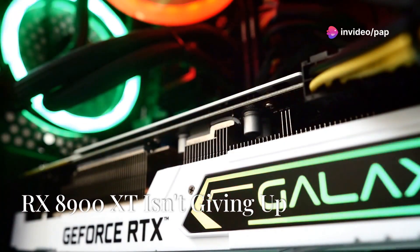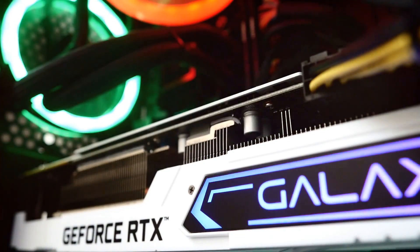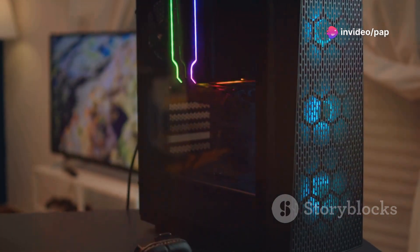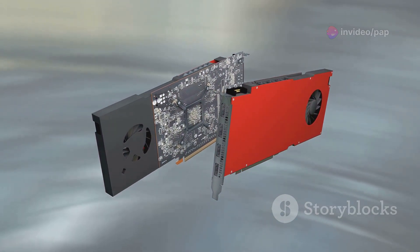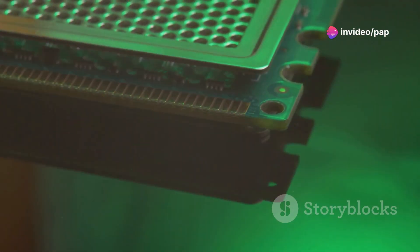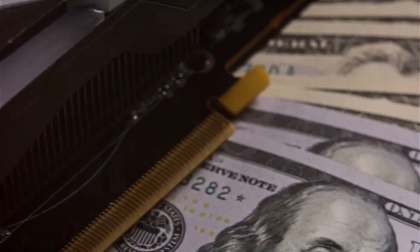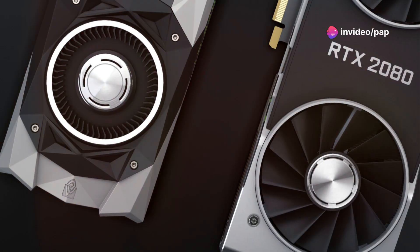Now before you go crowning the RTX 5090 as the undisputed champion, let's not forget about the Radeon RX 8900 XT. AMD's top-of-the-line GPU comes packing some serious heat of its own, ready to challenge Nvidia's dominance. Built on the RDNA 3 architecture, the RX 8900 XT boasts a significant boost in raw power compared to its predecessors — a massive increase in stream processors, faster clock speeds, and a redesigned memory subsystem. While it might not quite reach the same stratospheric heights as the RTX 5090 in every scenario, the RX 8900 XT is no slouch.